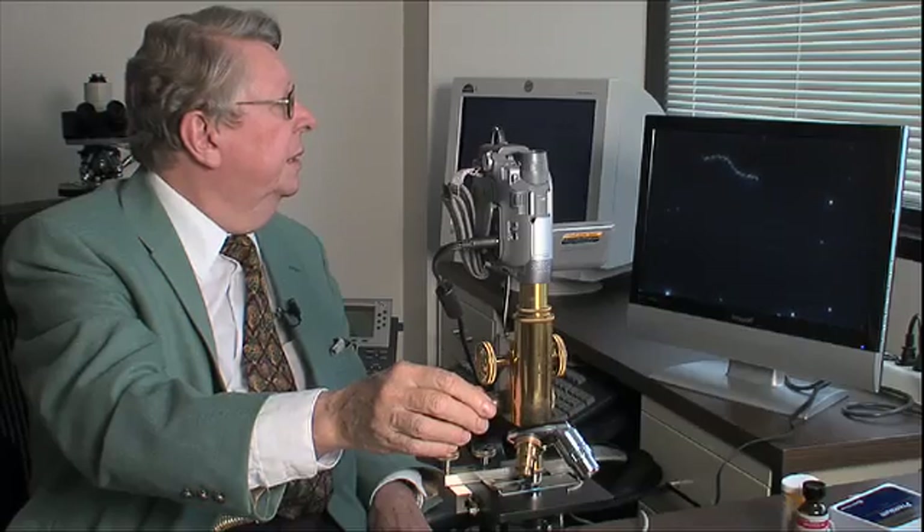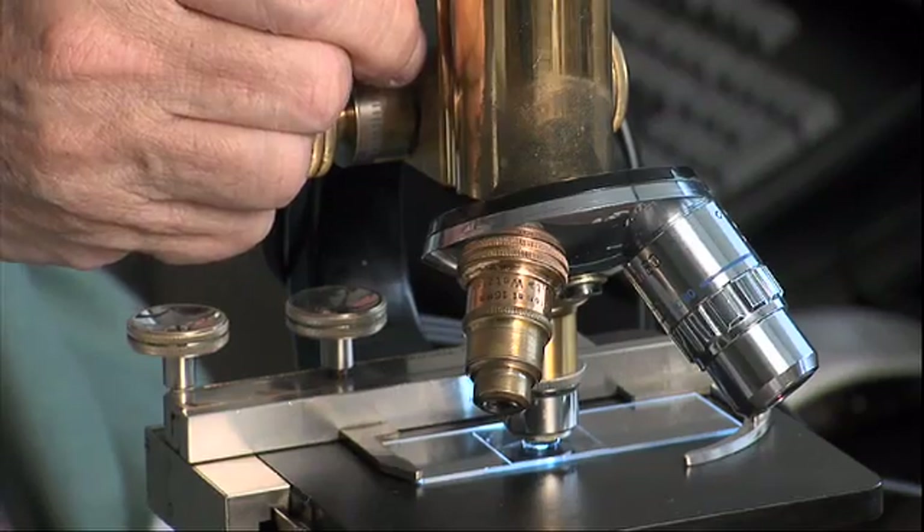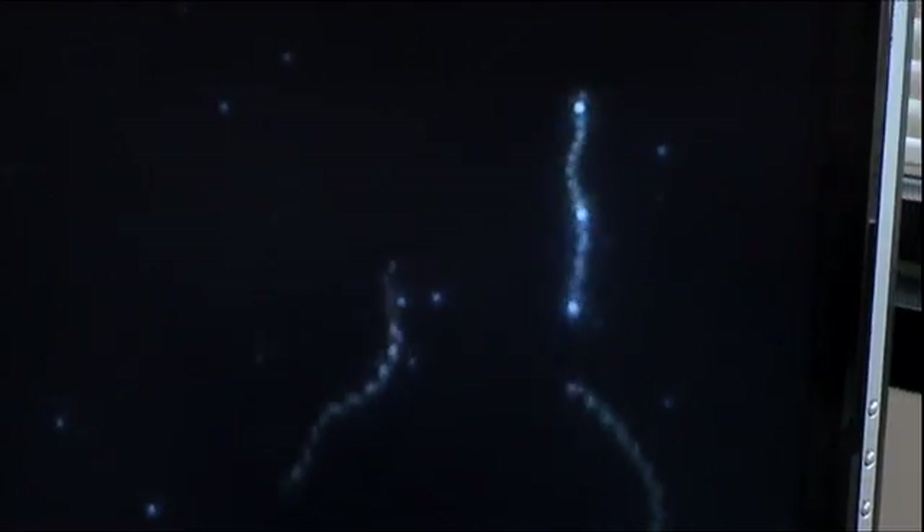Check out these living corkscrews — exotic, in more ways than one. This newly discovered bacteria is what's called an extremophile, a microbe that thrives where life would seem to be impossible. In this case, the salty, alkaline mud at the bottom of dried-up Owens Lake in California.